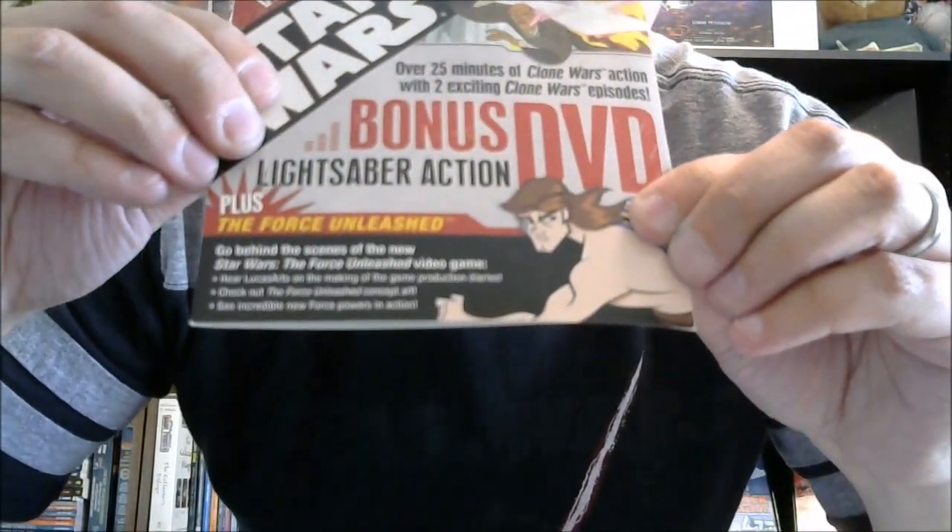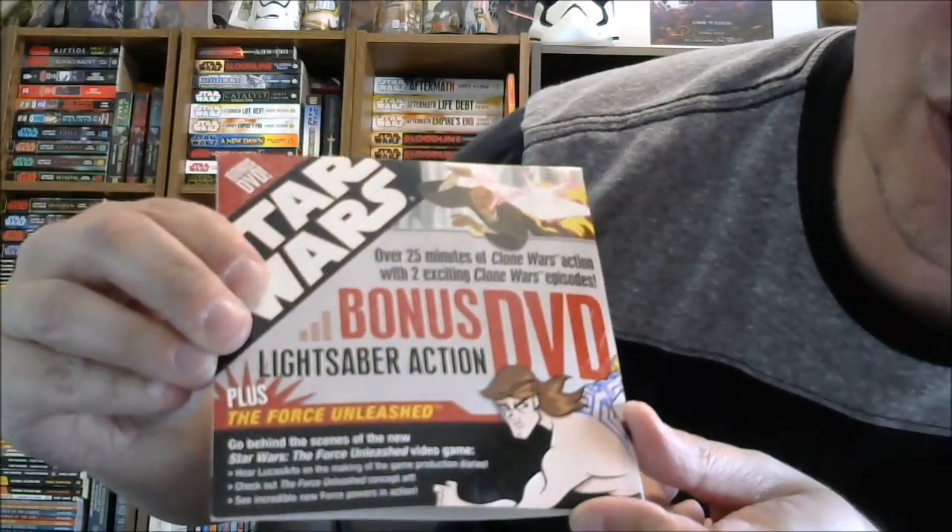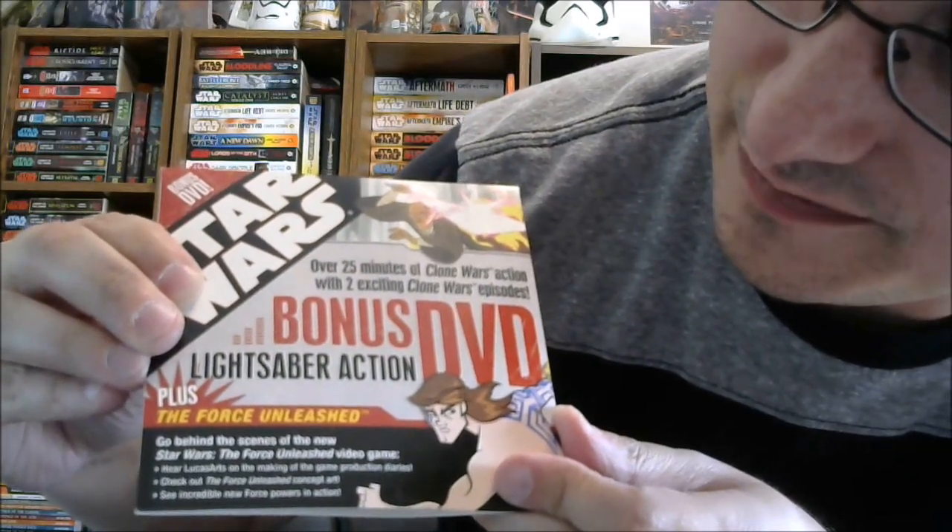Because basically when this is in the box, there's a little piece of tape at the top holding it to the yellow area and a little piece at the bottom. It looks like what happened was whoever pulled it out took the top tape off and then just ripped it from the bottom, which slashed it. So what it actually says at the bottom — for the record, what we could not see before — is 'Plus the Force Unleashed: Go behind the scenes of the new Star Wars The Force Unleashed video game.' Then there are three bullet points: Hear LucasArts on the making of the game — production diaries. Check out the Force Unleashed concept art. See incredible new Force powers in action. We finally know what on earth it said.